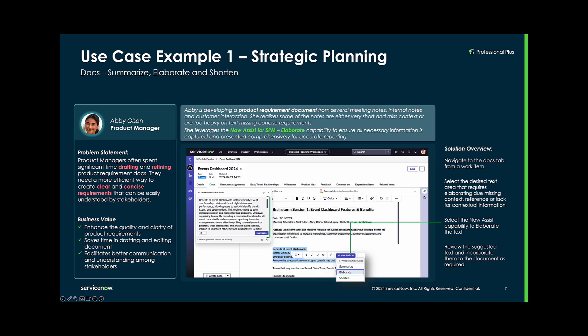Abby is a product manager who often spends a lot of time drafting and refining product requirement documents to ensure that the requirements are clear, concise, and easily understood by product stakeholders. Using the Now Assist elaborate capability, Abby can generate a product requirement document in a streamlined manner. She compiles notes from meetings, internal conversations, and customer interactions, and when she notices that the notes are missing key context, she uses the Now Assist elaborate feature to add in key details for the documentation.